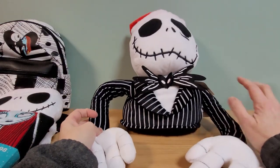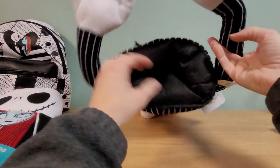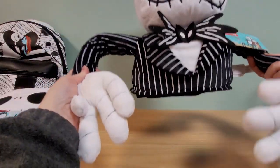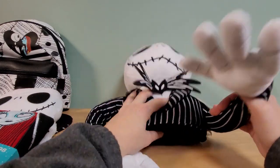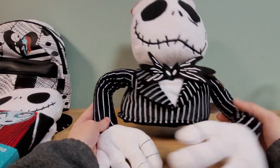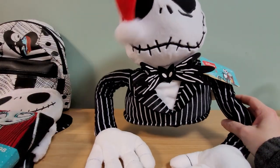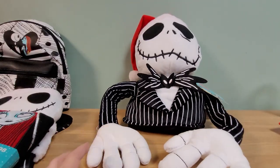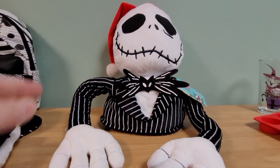Here is a tree topper of some sort — they're calling it a 'tree hugger.' You sit this on the top of your tree; there's a hole for it. You can sit on the top of your tree and he kind of just hangs with his arms around. They have wire in them so you can actually pose them how you want. I don't know that I'll put this on a tree — I already have tree toppers — but that's what it is and that's what you can use it for. And he's plush.